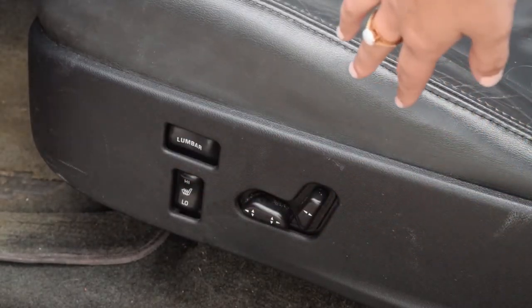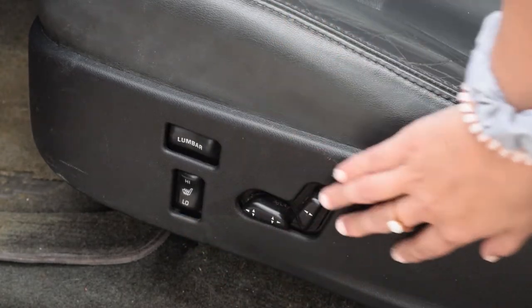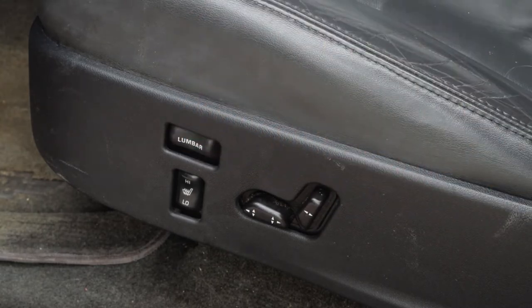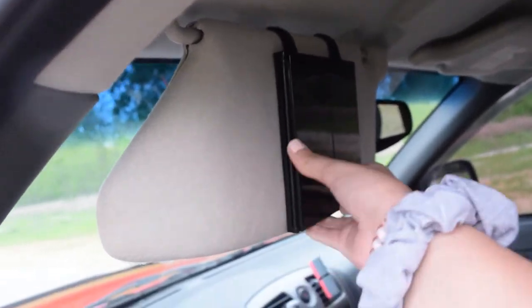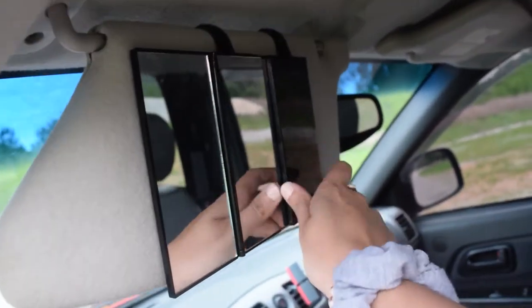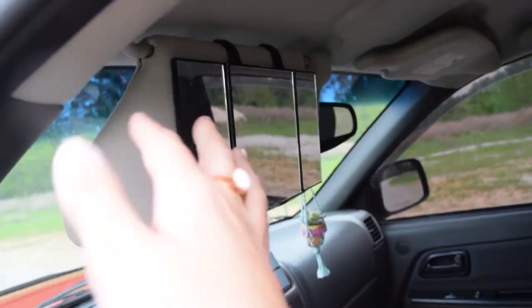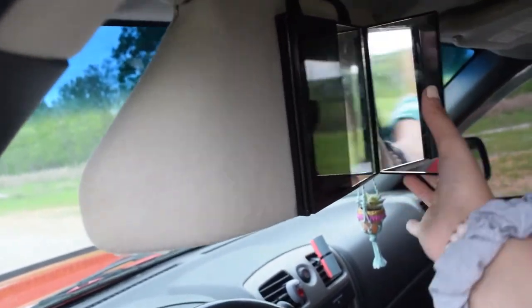Right here are the controls for the seat — it does have seat warmers, and this is how you adjust going forward, going back, and your lumbar. One thing I hate about this truck is that this visor doesn't have a mirror, so I ordered a double mirror off Amazon — I'll link it down below. It's really upsetting because I need one of those.